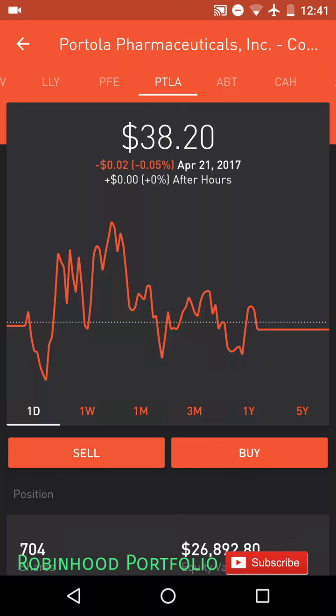Hey guys, what is going on? Welcome back to my Robinhood portfolio. Today I'd like to do a follow-up video from a video I put out yesterday, talking about two different ways of trading the stock market.